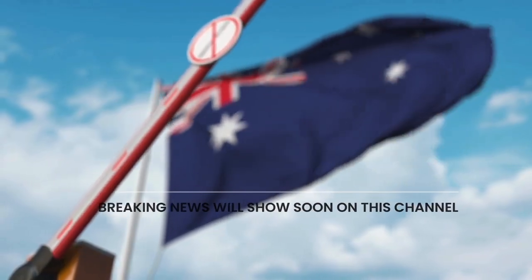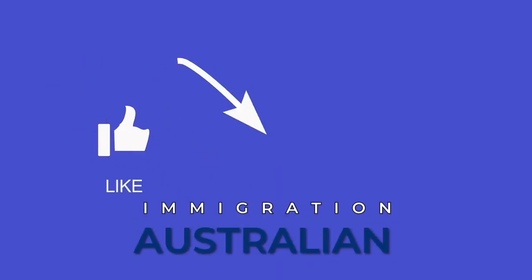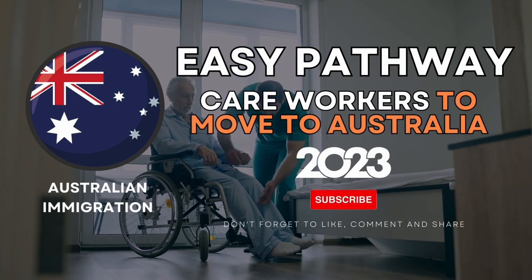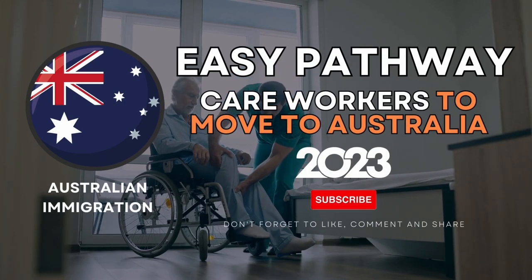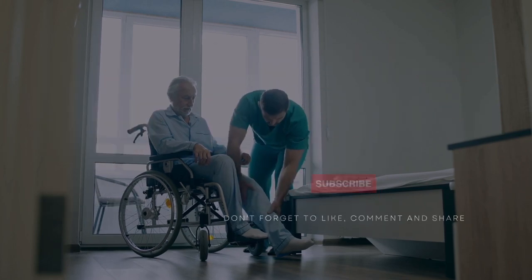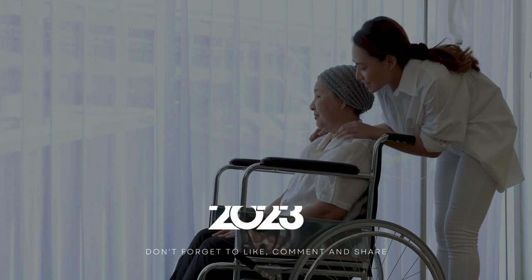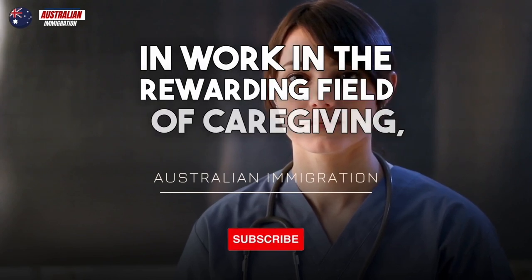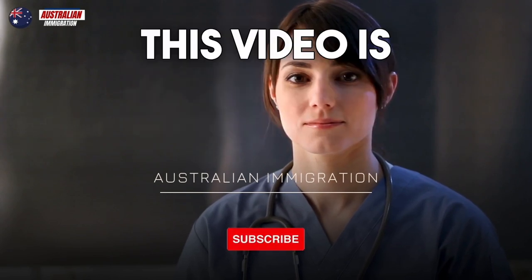Welcome to Australian Immigration, the channel that provides valuable information on moving to Australia. In today's video, we will discuss an easy pathway for care workers to move to Australia without the need for IELTS. If you're looking to start a new life down under and work in the rewarding field of caregiving, this video is for you.